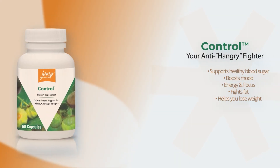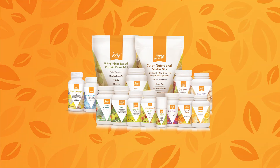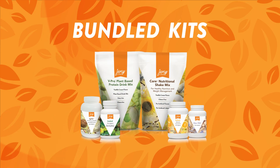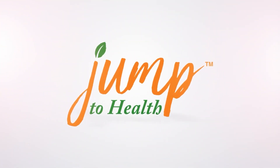Control is the anti-hangry capsule to help you stay on track. Contains chromium to help support healthy blood sugar levels, while it helps boost mood and a little energy with 75 mg of caffeine. Don't be moody — take control and feel great. And check out the savings with our bundled kits that support your health goals. Dare to compare and see that Jump to Health products are better priced and deliver results naturally.